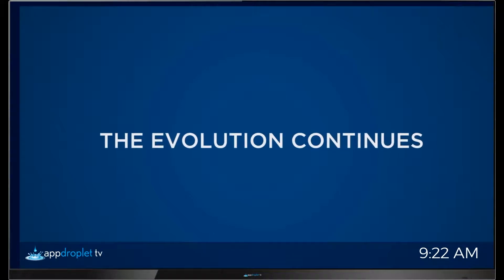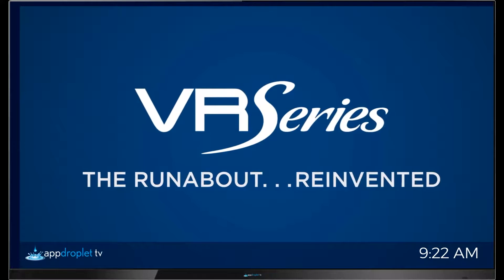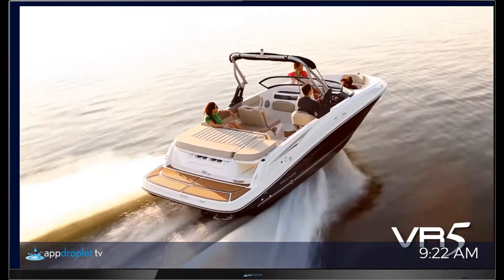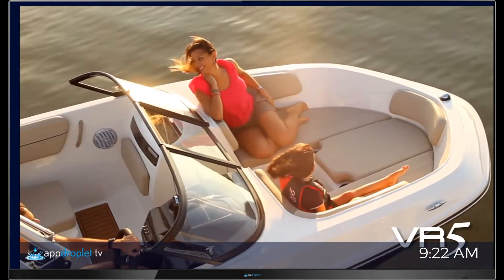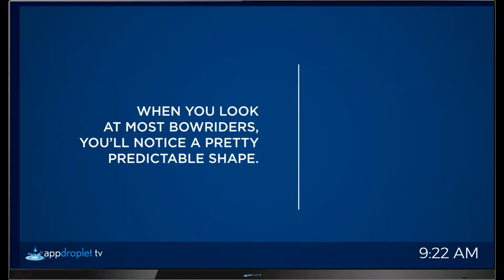When we set out to reinvent the family runabout, we did so by redefining what you should expect in terms of style, performance, and usable space. Our new VR5 is one of these next-generation runabouts, evolved in every sense.